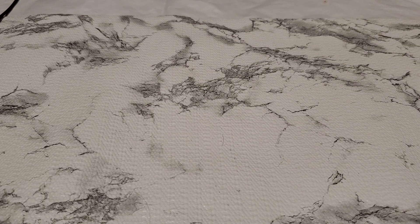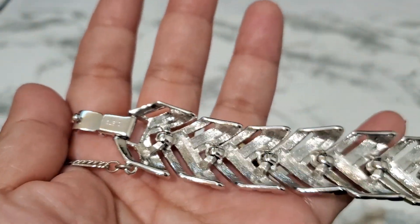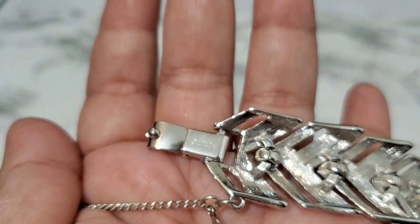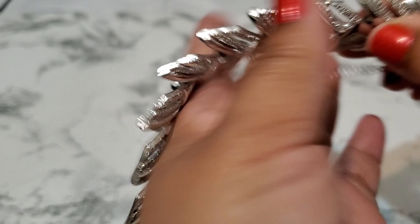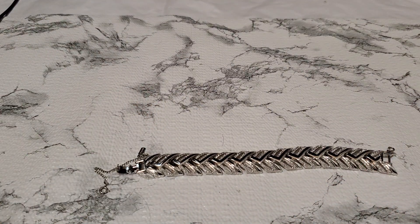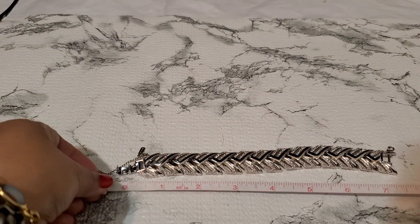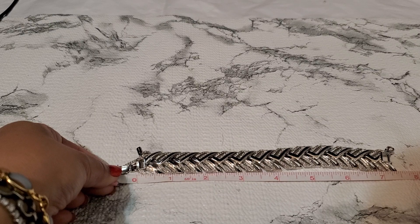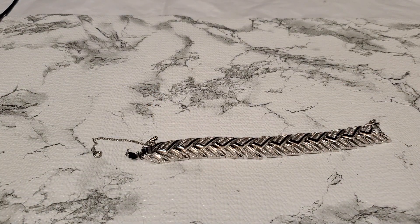Number sixteen is a lovely Monet bracelet — silver tone and in really excellent condition. It still has its hang tag. I'd say it measures about seven and a half inches. Ten dollars for number sixteen — I think that's a great price.